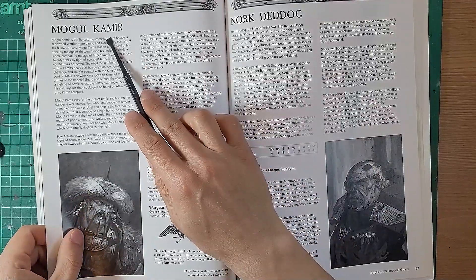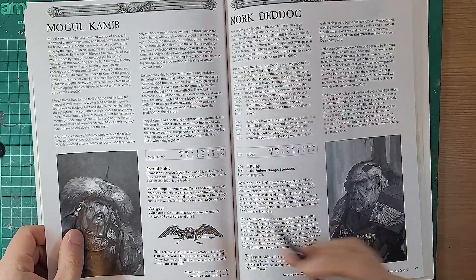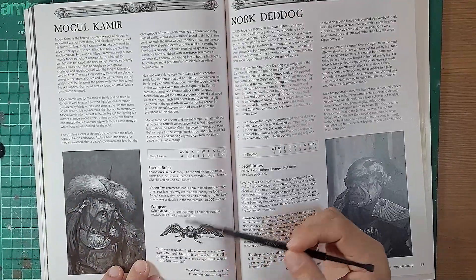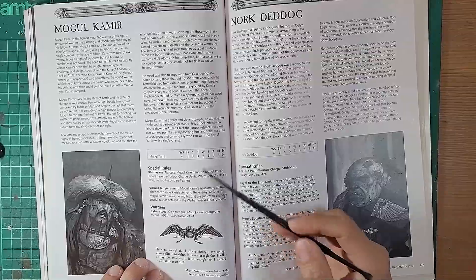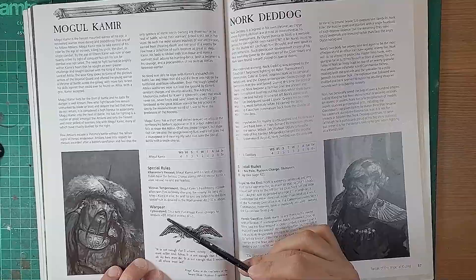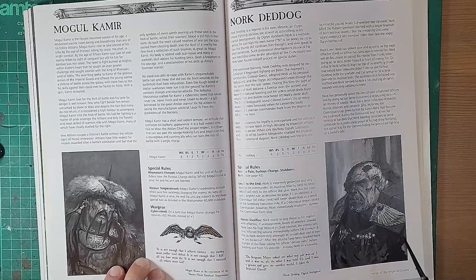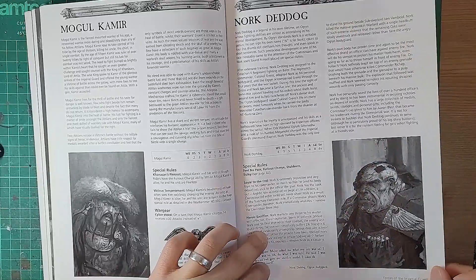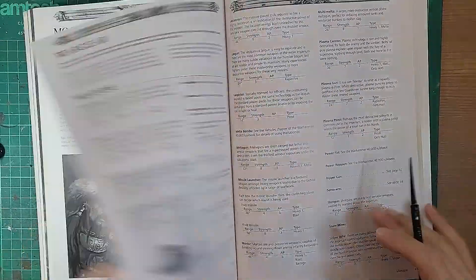Everything just keeps being recycled - like nothing is new. Mogul Kamir on his Cybersteed receives D3 wounds instead of one when charged. Then there's another new addition. And that's all the units. Now, one thing about these books - GW talks about simplifying the rules, and I respect that, because going from this you've got to look at the weapons and it says 'eviscerator - see page 35.' Just put all the weapons in the data pages. Things change, but hopefully 10th edition the codex is easier to read.